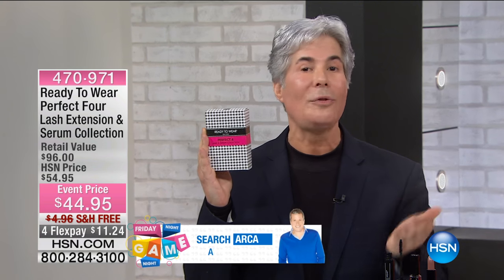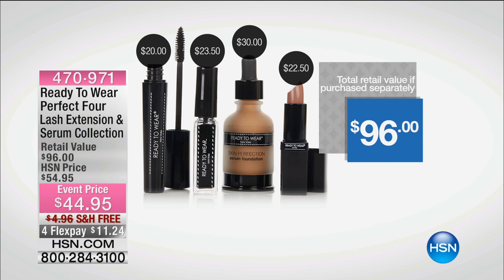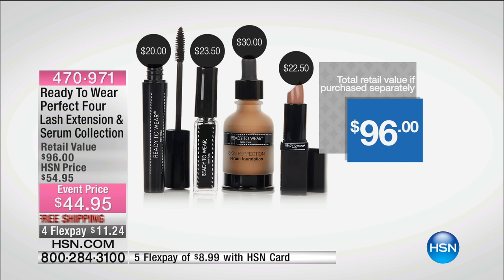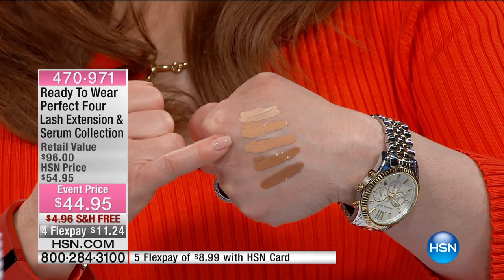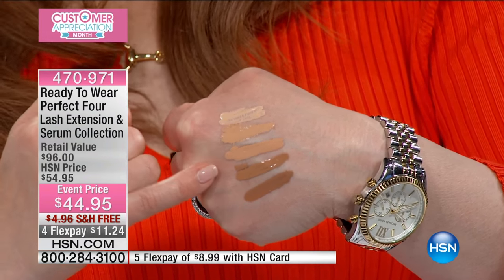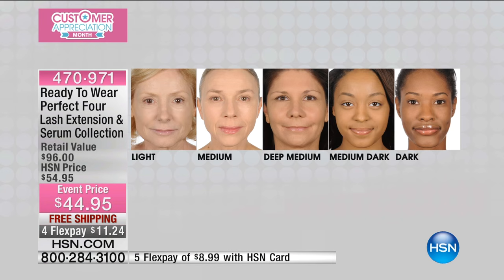Here's the value breakdown — it's a hundred dollars worth of product. These are your four essentials for a perfect look. We'll take you on a tour of the colors and the serum foundation. The color palette goes from light, medium, medium deep, medium dark, and dark, so that helps you choose. We pay to send it to you.